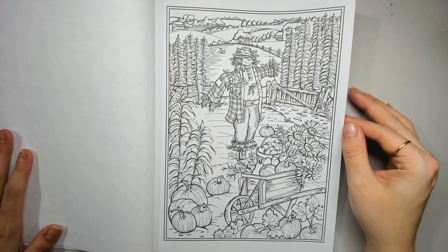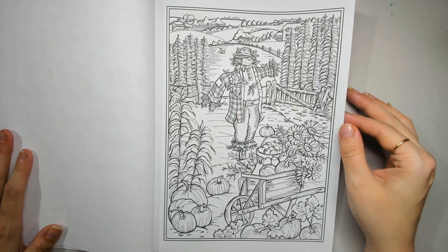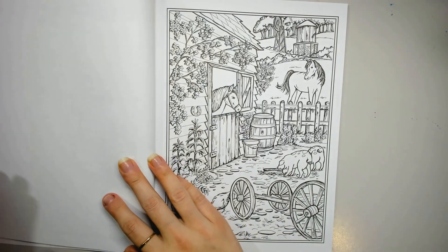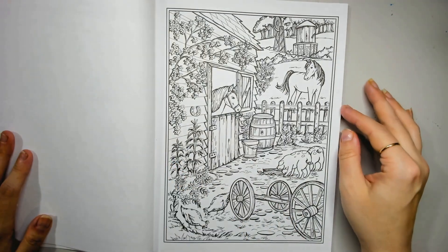Little scarecrow, all the pumpkins — it's a very cute page. The horses and the piggies — oh my gosh, yes!